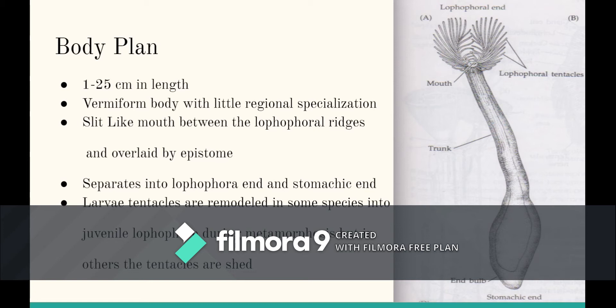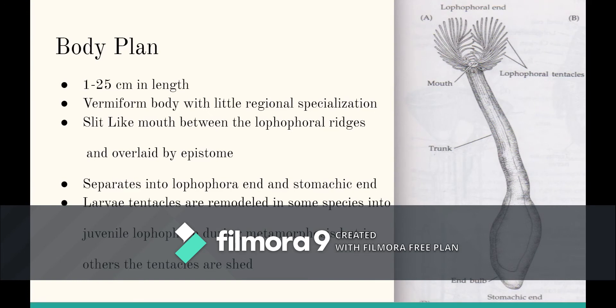Therefore, their body will separate into a lophophoral end and a stomachic end. Also, during metamorphosis, the tentacles are remodeled in some species, but in others, the tentacles are shed.